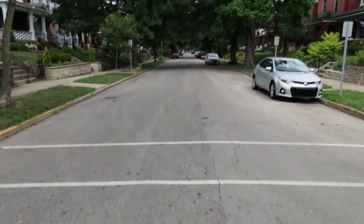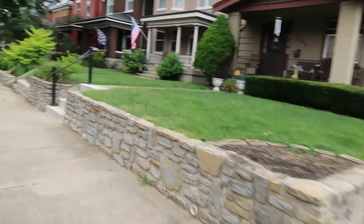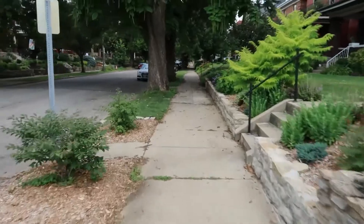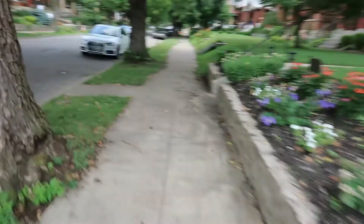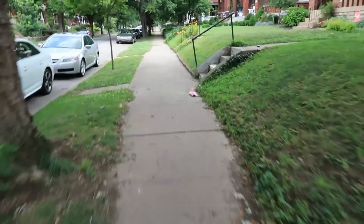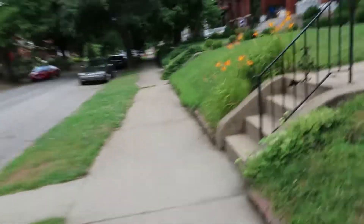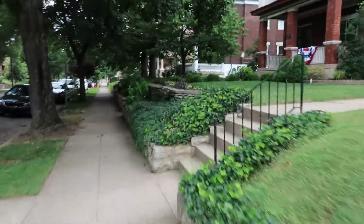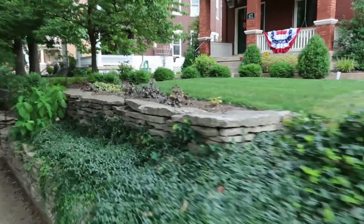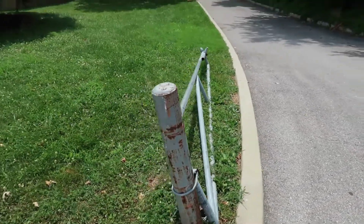He actually starts out by skating right here, comes along this wall. That's my old house. So in the movie they set something up right here and he grinds this rail. That's pretty sick. Looks like a decent little setup I might be able to play with.